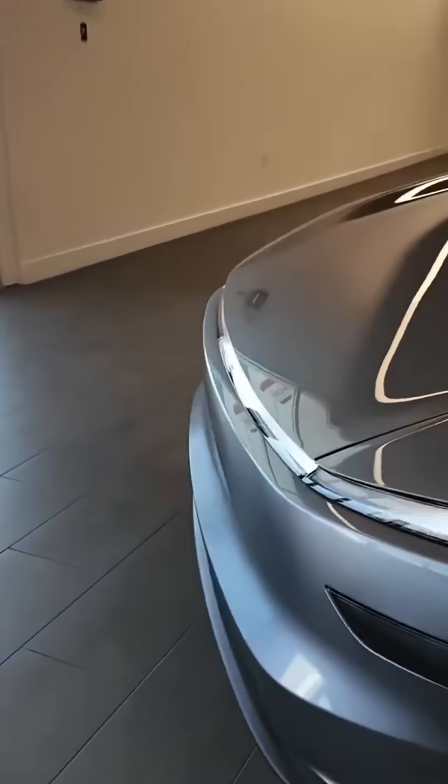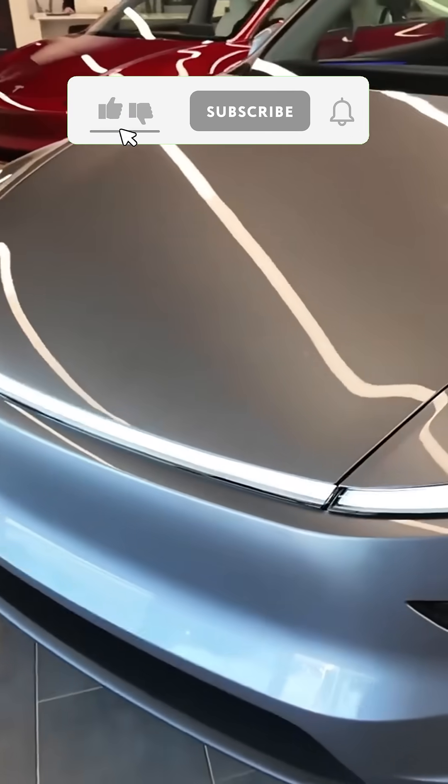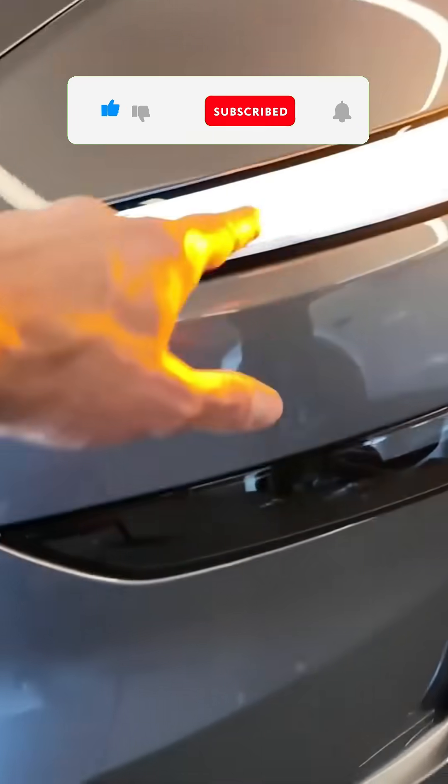Turn signals are not where you expect them to be. They're hidden inside the solid LED light bar. At first it's confusing, but when they light up it looks futuristic.